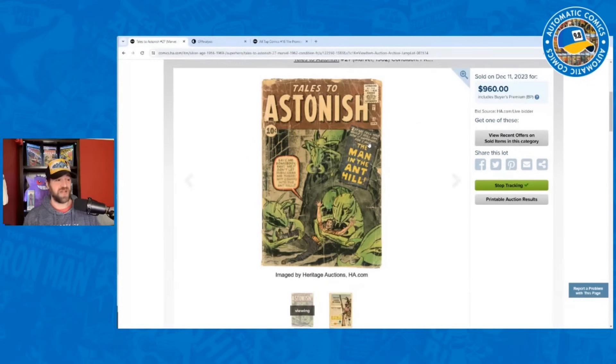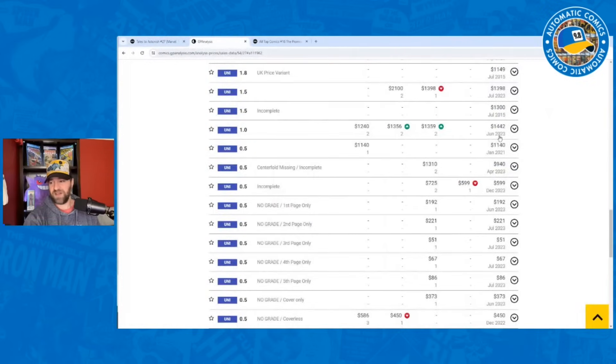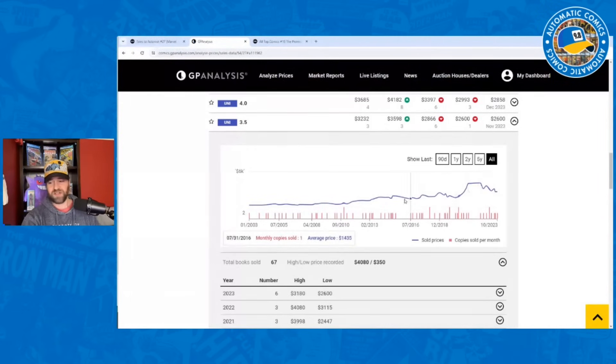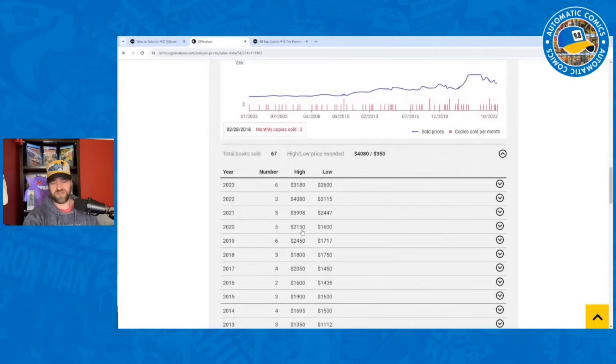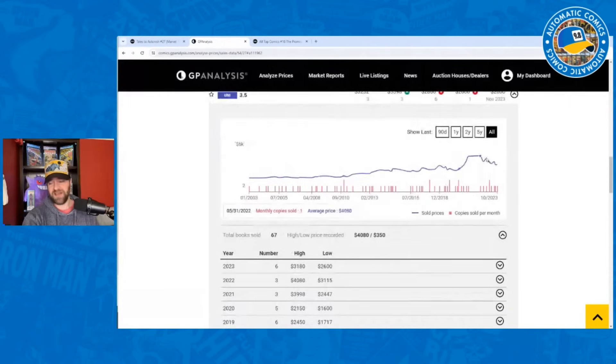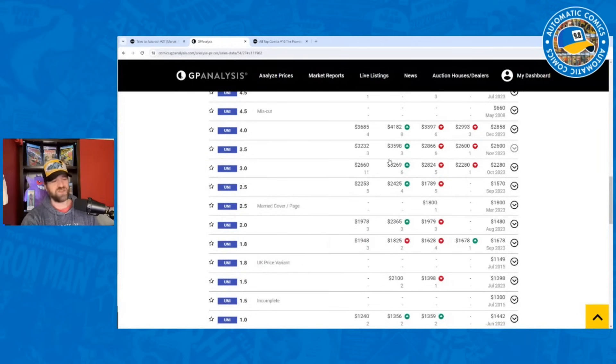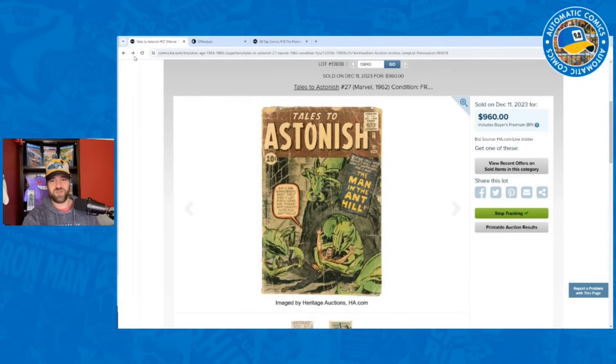Looking at more common grades, a 3.5 recently sold for $2,600, still a little elevated. In 2020 the book was lower, though prices don't necessarily return to exactly those levels. There's potential for it to continue dropping, especially after the Ant-Man movie this year. That said, it could also trend up again once it meets its long-term trend line.